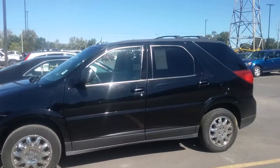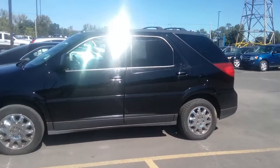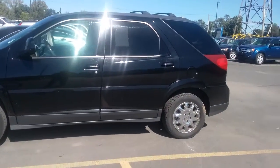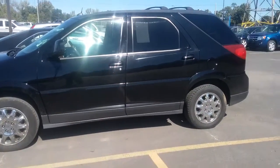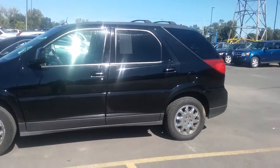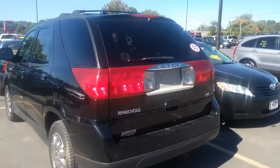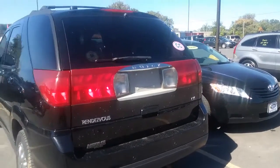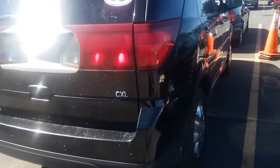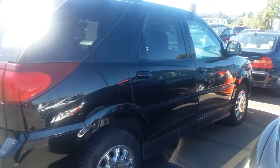We've got a 2007 Buick Rendezvous, it's the CXL model. Can't tell if it's all-wheel drive or front-wheel drive. 2007 being the last year of the Rendezvous when it was made in 2002. We're just going to do a quick review of it — might be front-wheel drive, I don't know. All right, let's get started.